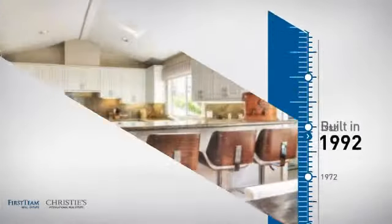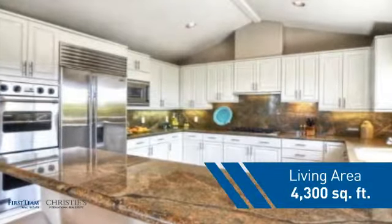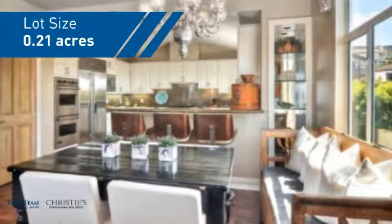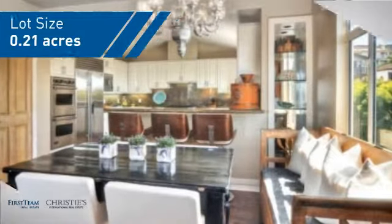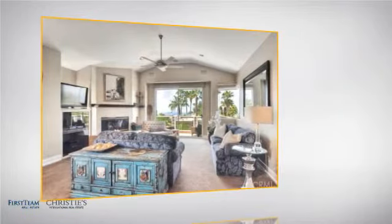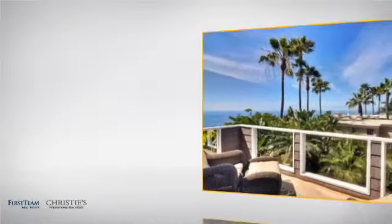This property was built in 1992 and features over 4,200 square feet of space, giving you a spacious layout to play host or kick back and relax after a long day. Inside, you'll find 4 bedrooms, so everyone has a private space to come home to, as well as 4 full bathrooms.